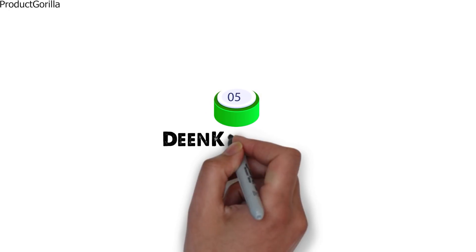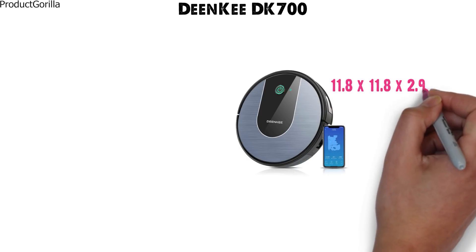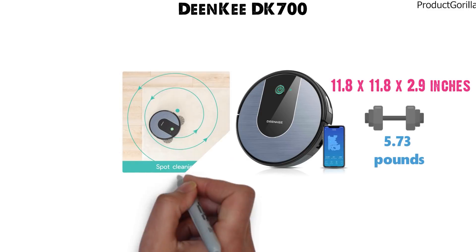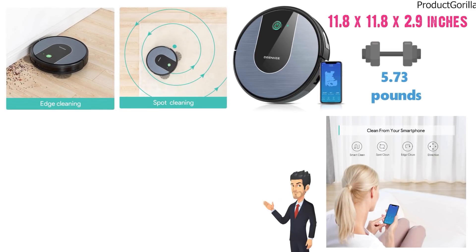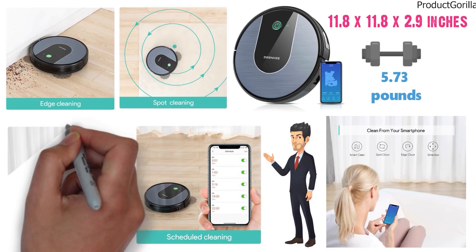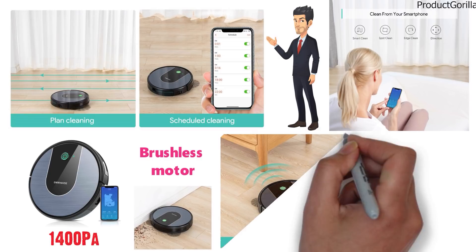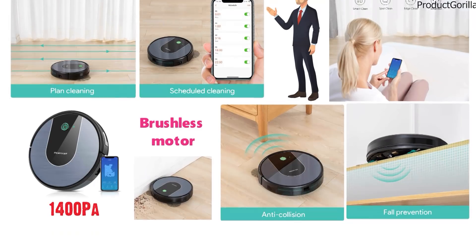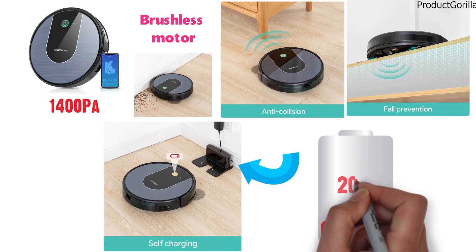At number 5 we have the DeanKey DK700. The dimensions of this robot vacuum are 11.8 x 11.8 x 2.9 inches and it weighs around 5.73 pounds. The DK700 has smart cleaning modes to make it more efficient and clean more thoroughly. With the mobile app, you can track the cleaned area, and when you're not home, the app allows you to connect to the robot and manually clean via your mobile phone. The DK700 has strong suction with 1400 PA and uses a brushless motor with silent operation. The anti-collision system utilizes sensors to avoid objects and obstacles, and also uses those sensors to avoid drops downstairs or over ledges. The robot vacuum has a self-charging system and will automatically return to the charging dock when at 20% battery.